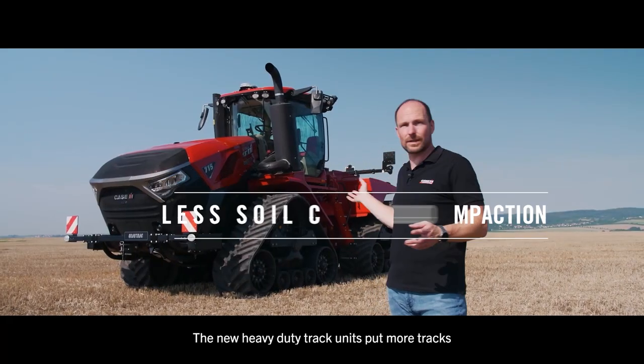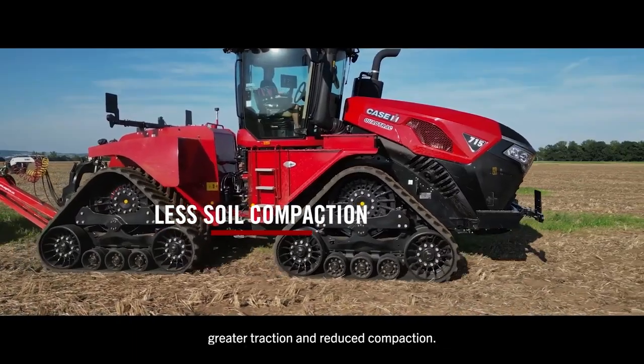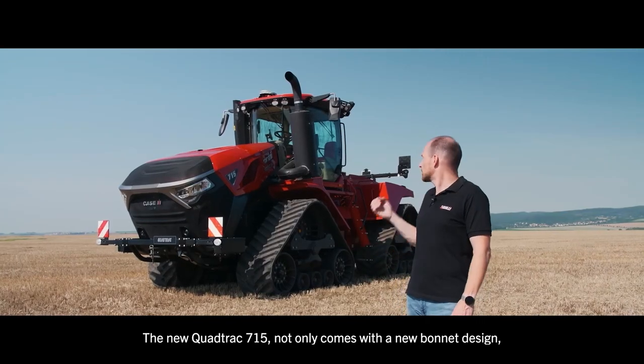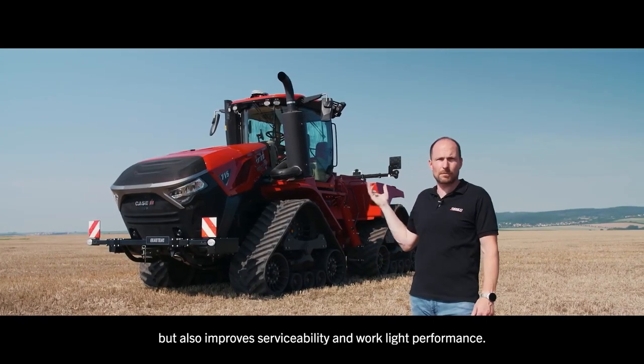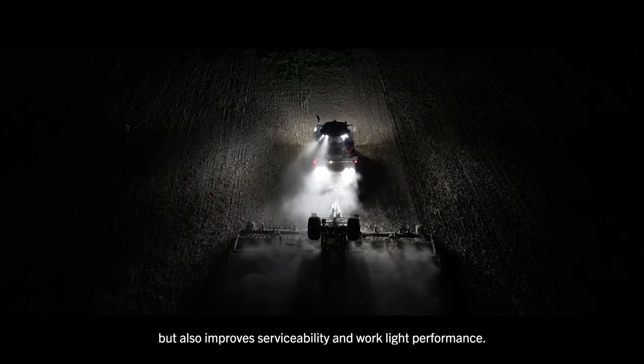The new heavy-duty track units put more track on the ground for enhanced power transfer, greater traction and reduced compaction. The new QUADTRAG 715 not only comes with a new bonnet design but also improves serviceability and work-life performance.